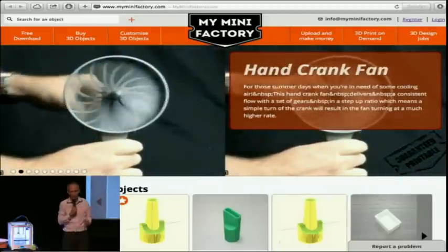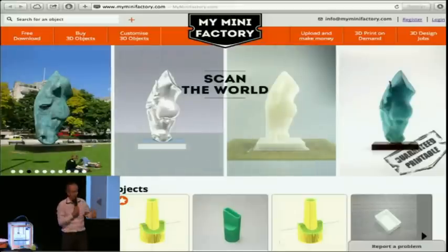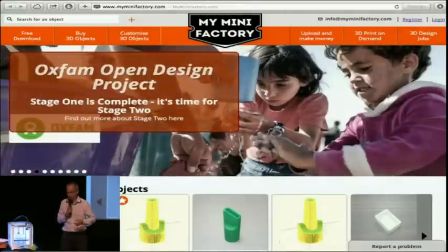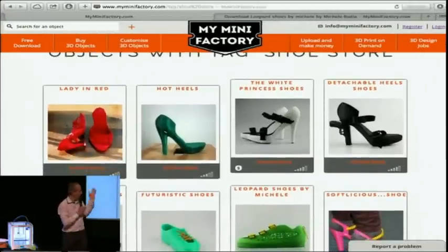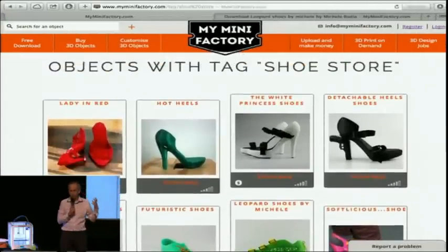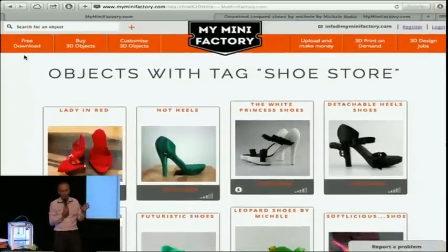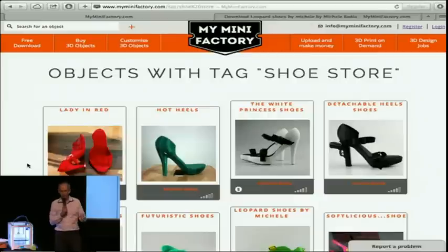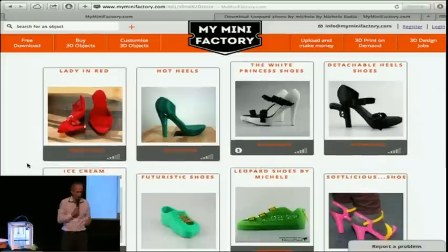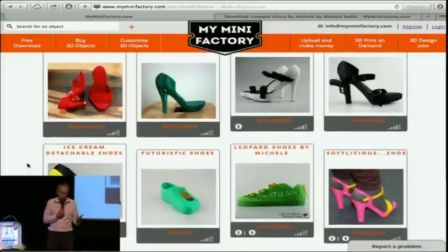Every single file on My Mini Factory has been tested and printed, and what you see is not 3D renderings — you see actual photos of the objects. You can browse all of those files and get inspired, or you can go for some categories. One trendy category, well, depending on your gender, is shoes. Because yes, these days we can have beautiful and wearable 3D printed shoes.